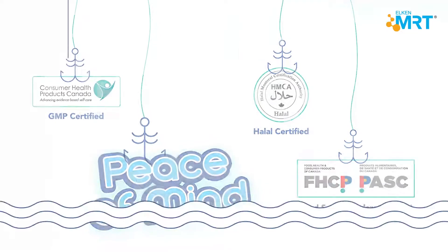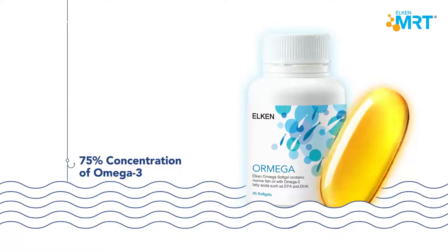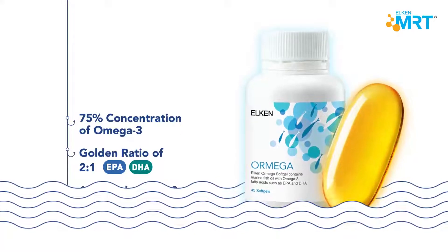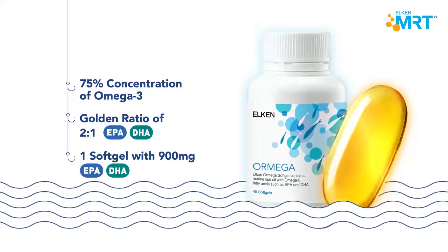So, what sets us apart from the rest? Elkinormega has 75% concentration of omega-3, with a 2 to 1 golden ratio of EPA and DHA. Each single soft gel provides 900 mg of EPA and DHA.